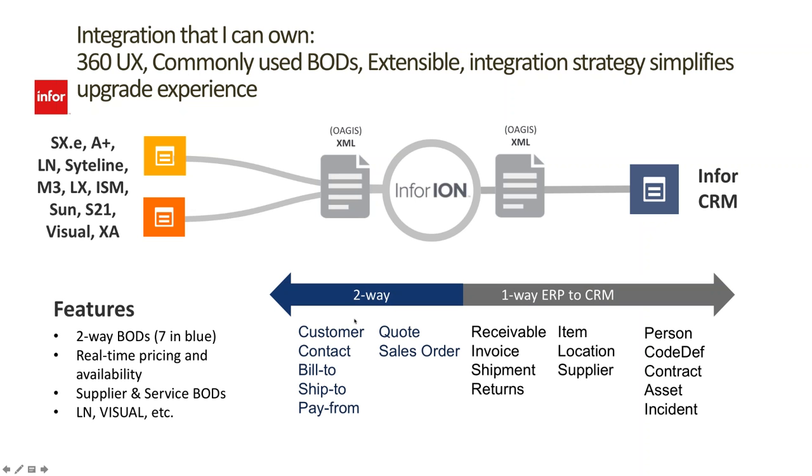What's really interesting is what we integrate. We can move customer data bidirectionally — if someone changes customer data in the ERP, we see that change in CRM, and if someone changes a phone number in CRM, we can optionally move that back into ERP. We also have bidirectional contact information, bill-to and ship-to, pay-from, quotes and sales orders. From the ERP to the sales rep, we can see receivables, invoices, shipments, returns, items, location, suppliers, persons, code definitions, contracts, assets, and incidents. There's a lot of ERP information now in the hands of your sales team, all controlled by security settings.